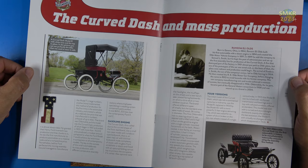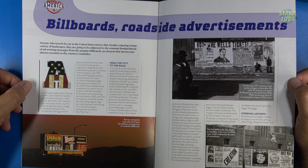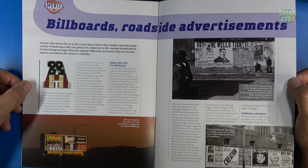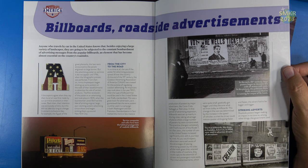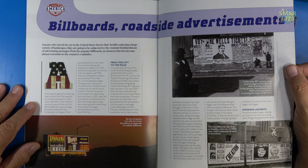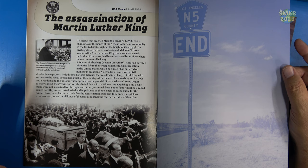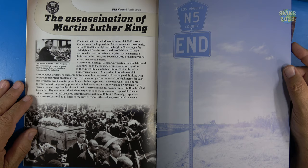The magazine also covers the curved dash and mass production, discussing the Model R from Henry Ford. They also get into made-in-America billboards and roadside advertisements. If you travel across America you'll see a huge variety of advertisements, especially through Missouri — some really cool ones. You'll also see barns in the country with American flags or advertisements painted on them. The last page usually covers what was going on historically around that time frame, such as 1968 — the April 4th assassination of Martin Luther King, truly a very sad time in our history.